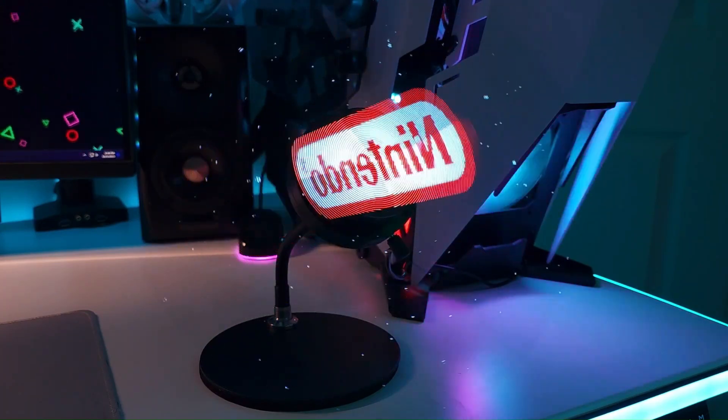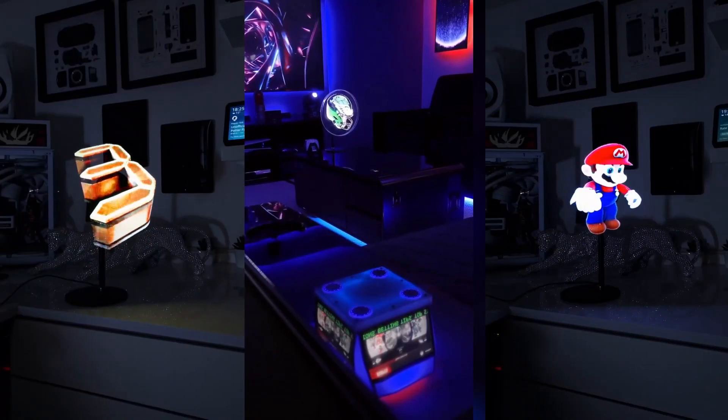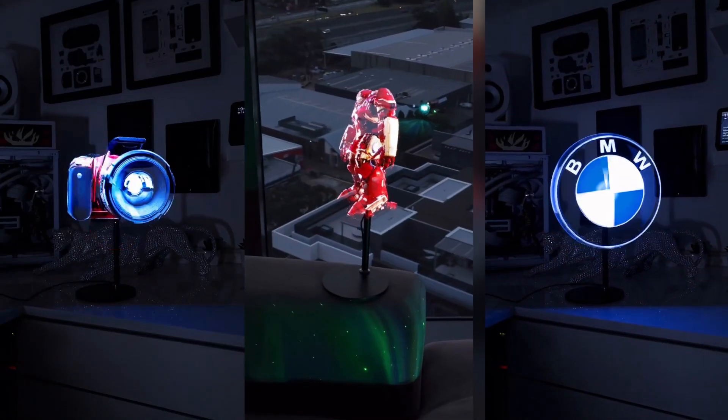Honestly, why have posters, figurines, RGB lights, or collectibles when you can have this, or this, or that?